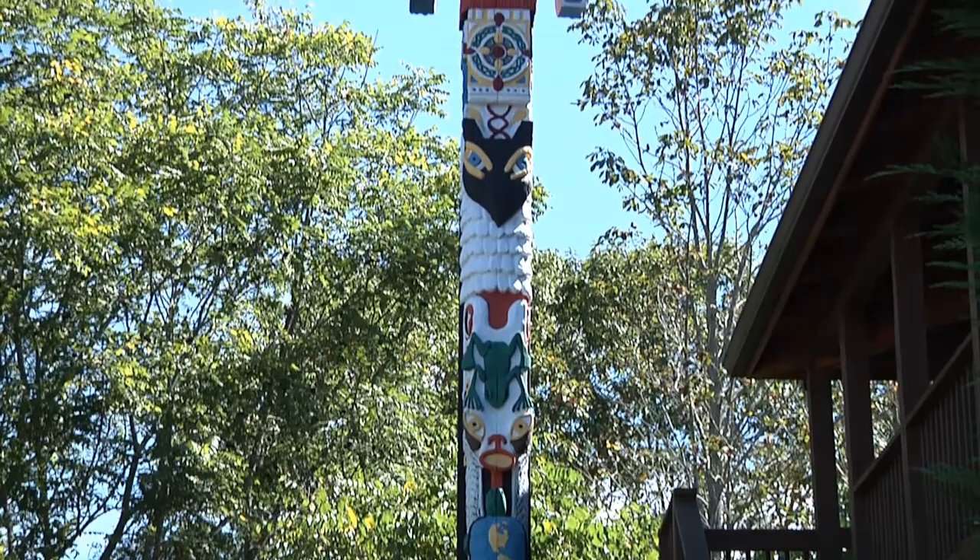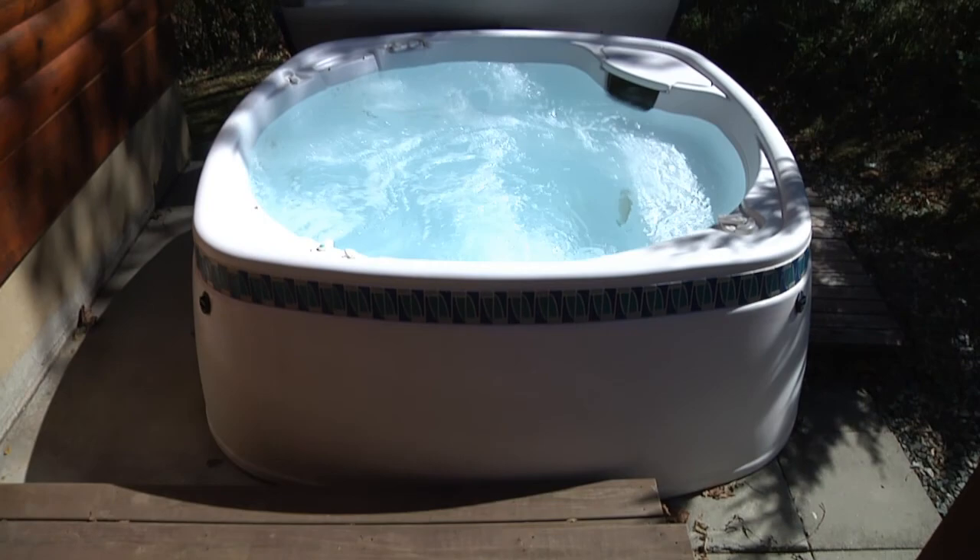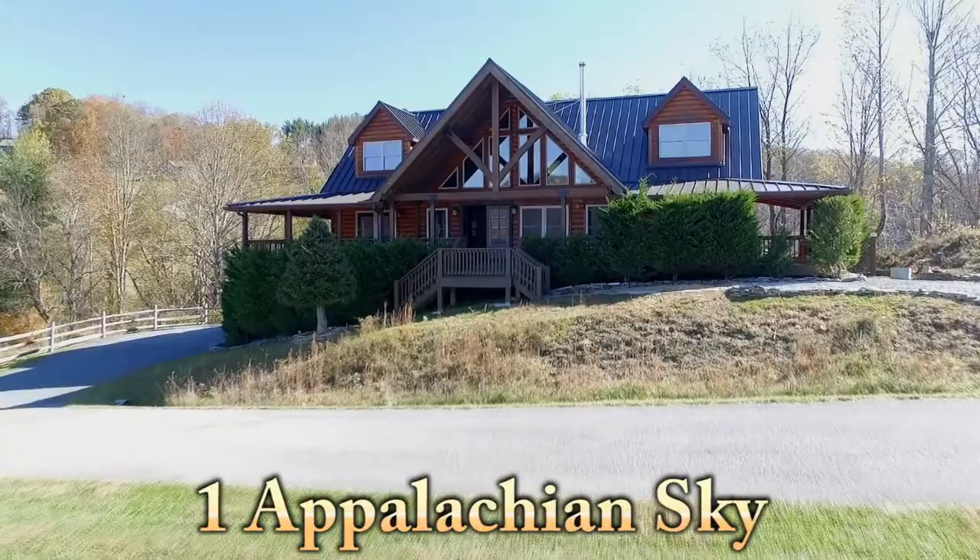Around the right side of the deck, you find the wonderfully relaxing hot tub. Just minutes out of Boone and close to nearly all high country attractions, you'll find that this lovely home is a perfect home base for your mountain vacation.